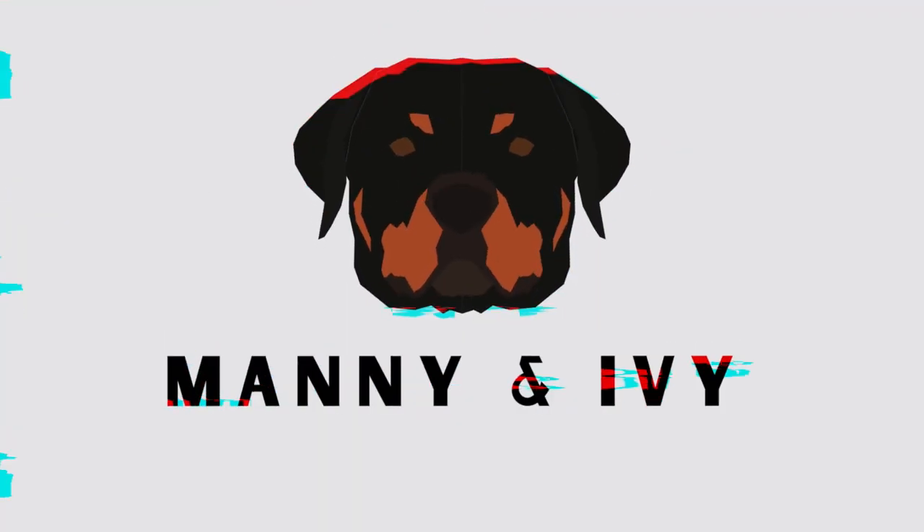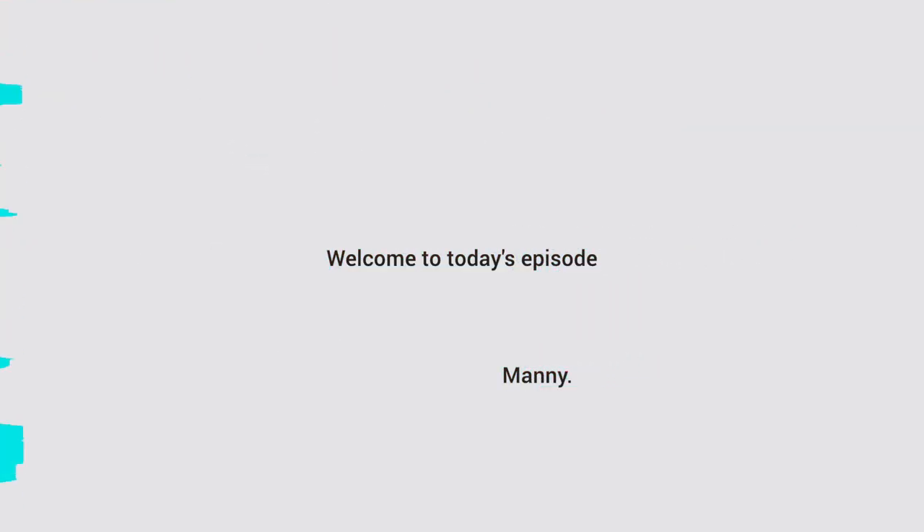Finally, it's the moment to talk about your first week of owning a Rottweiler. Hi guys, welcome back to yet another episode. In today's video we're going to talk about the first week of owning a Rottweiler, from the moment I picked her up to the end of the first week.